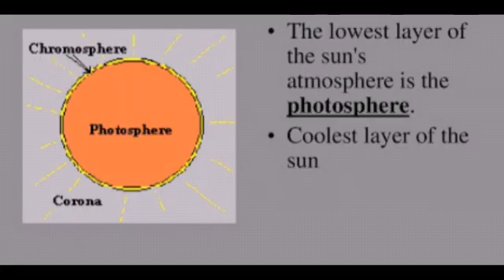The coolest layer of the sun has a temperature of about 3,830 degrees Celsius, i.e. 6,920 degrees Fahrenheit. This part of the sun is cool enough to allow simple molecules such as carbon monoxide and water to form. These molecules can be seen on the sun with special instruments called spectroscopes.